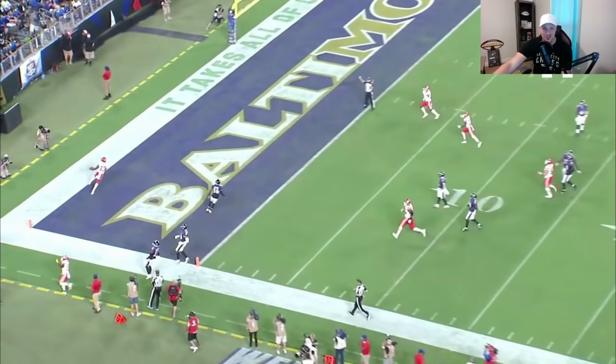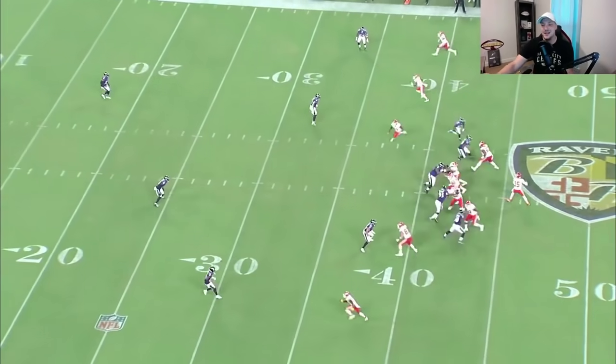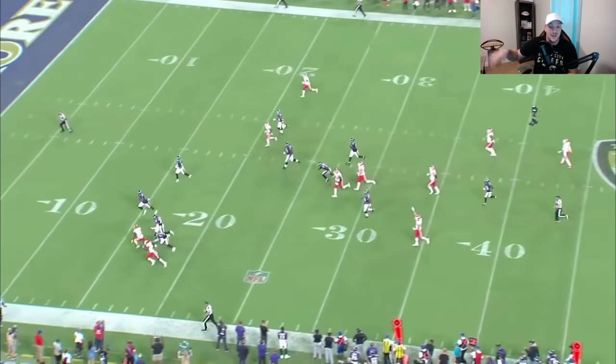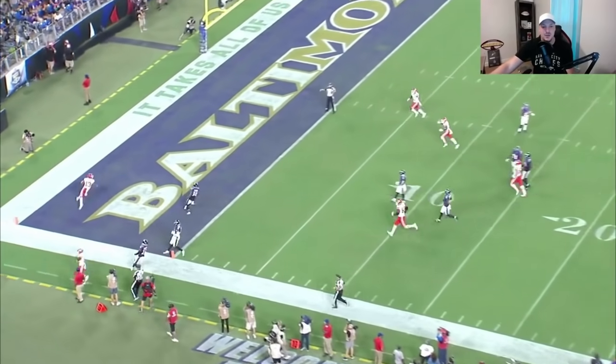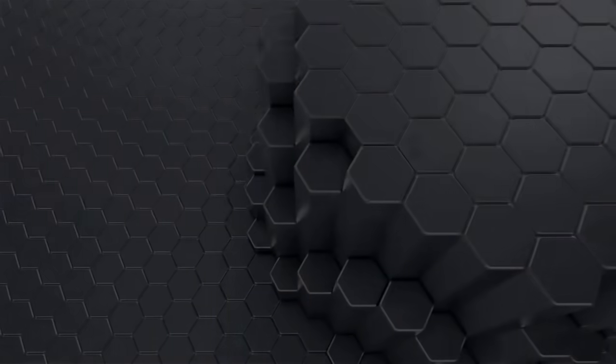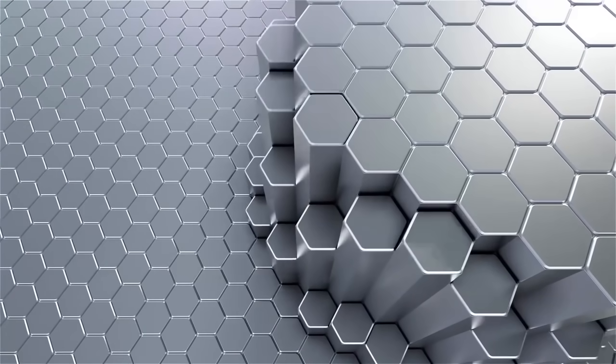Tyreek doesn't even have to block anybody — Byron Pringle is just accelerating around the corner. He doesn't need a stiff arm, he just goes. That's so impressive and it makes me so happy. I hope you guys enjoyed this breakdown; I'm hoping to see Byron Pringle get more touches going forward. Have a great day and thanks for watching from the team at RGR Football.